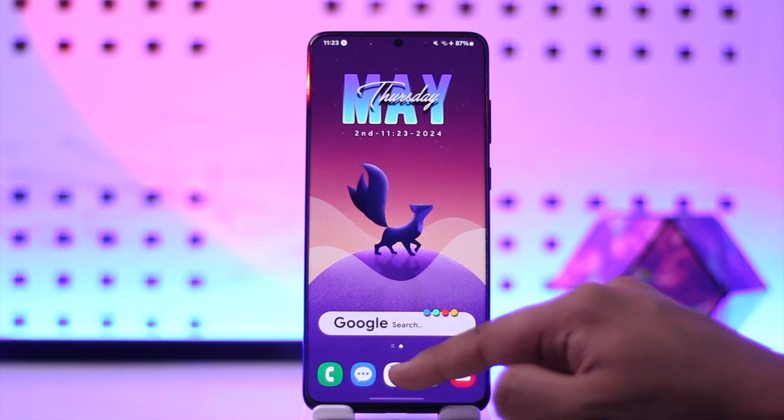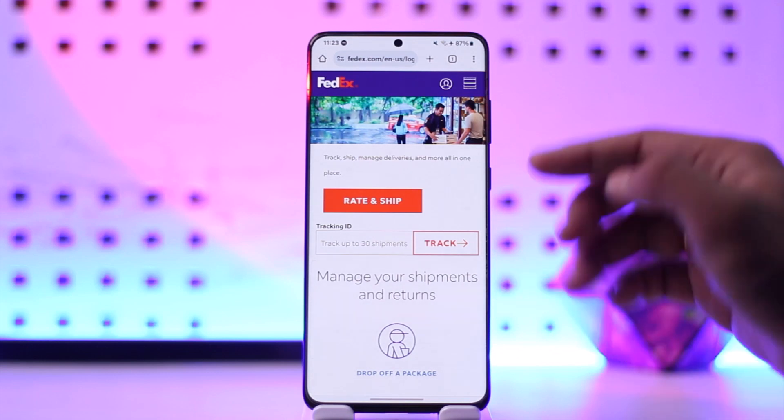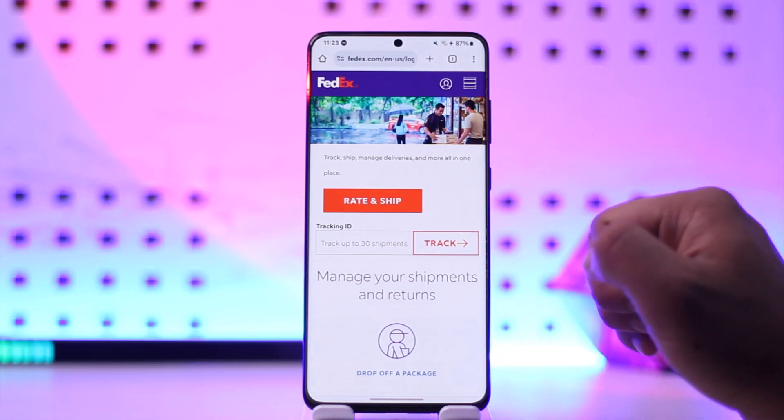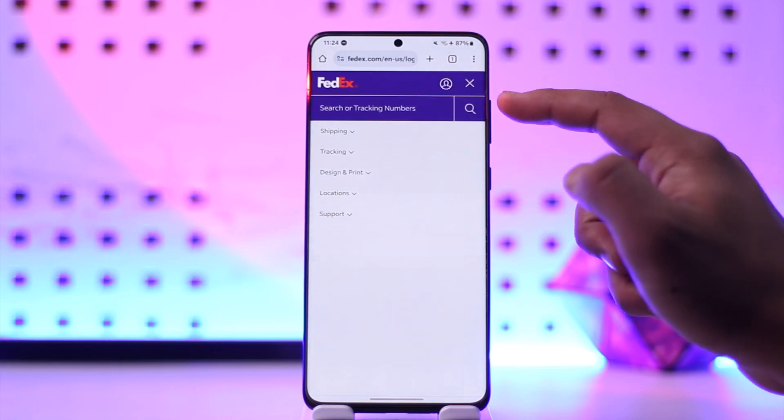If you want to track your FedEx package, go to FedEx.com and make sure to log into your account if you have an account. Once you're on FedEx.com, tap on the three lines option from the top left.